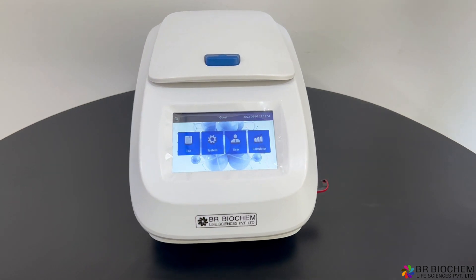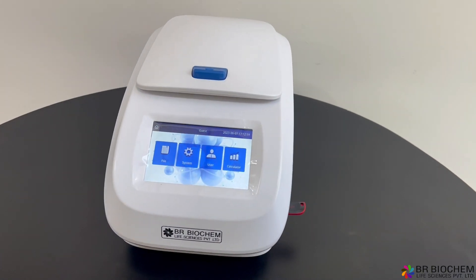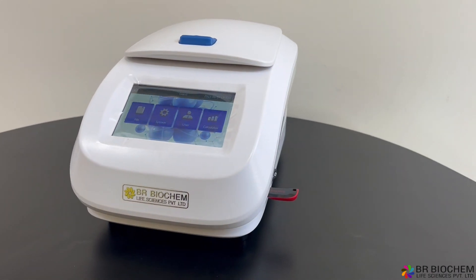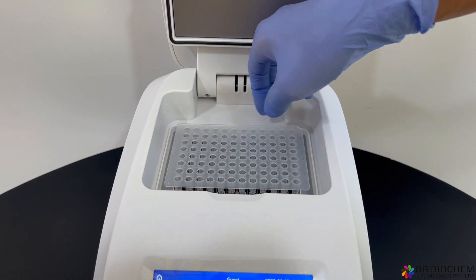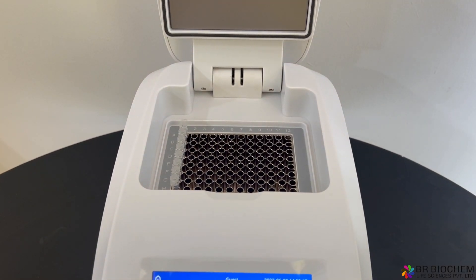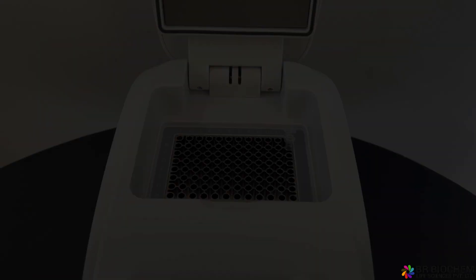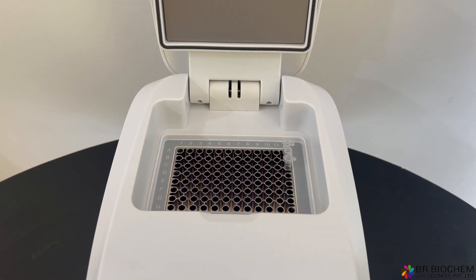It offers a generous maximum of 99 cycles, providing precise temperature control throughout the experiment. It accommodates various sample types, including 96 by 0.2 milliliters PCR plates, 12 by 8 by 0.2 milliliters strips, 8 by 12 by 0.2 milliliters strips, and 0.2 milliliters tubes, height 20 to 23 millimeters.